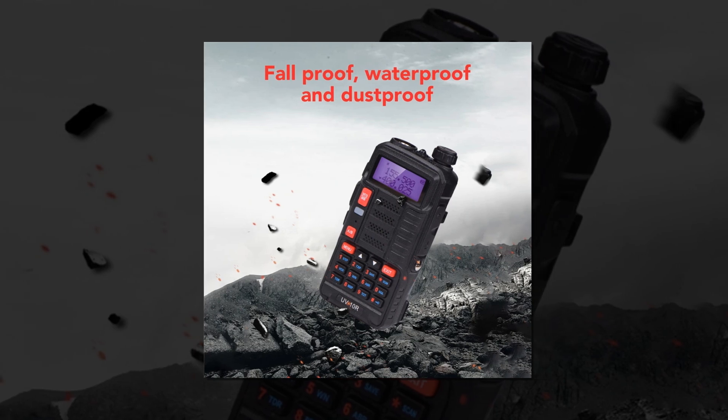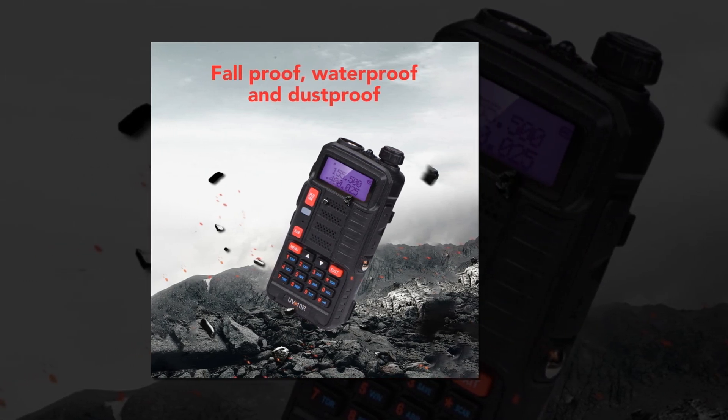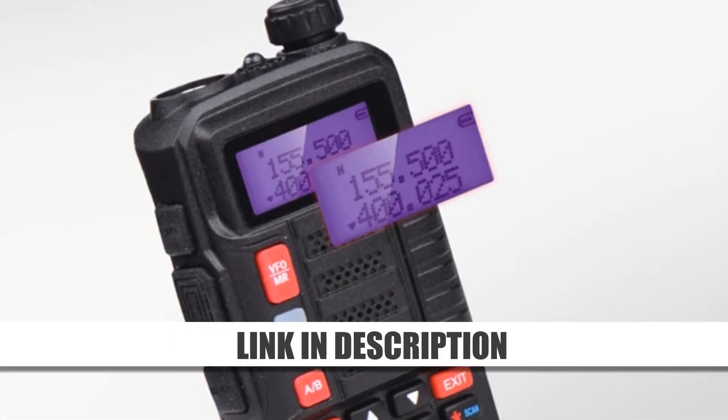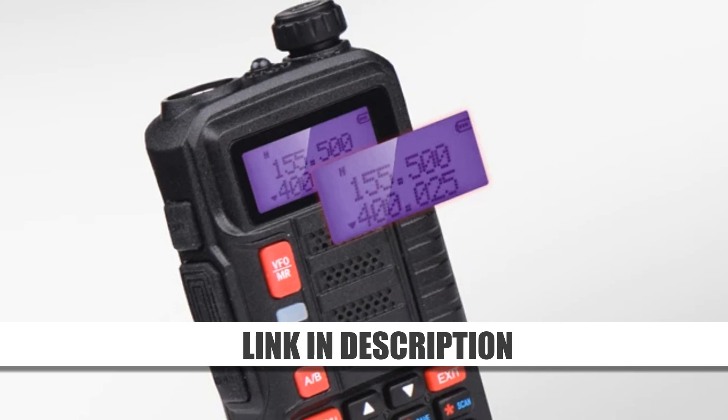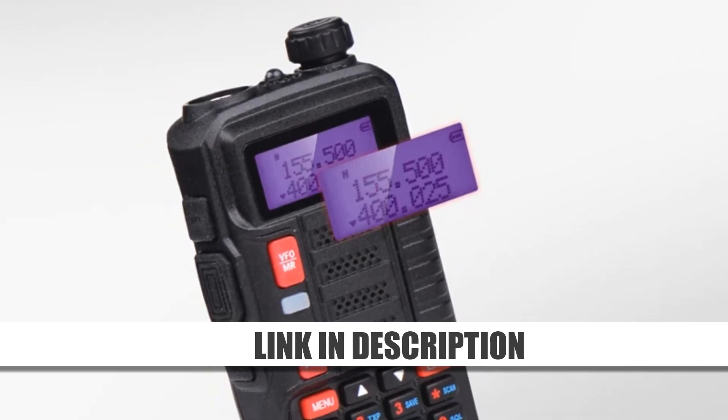With user-friendly controls and reliable signal clarity, the UV-10R is a top choice for ham radio enthusiasts. This versatile and affordable set combines quality and convenience, making it an excellent tool for seamless communication across various situations.